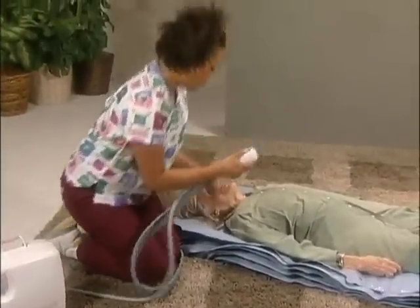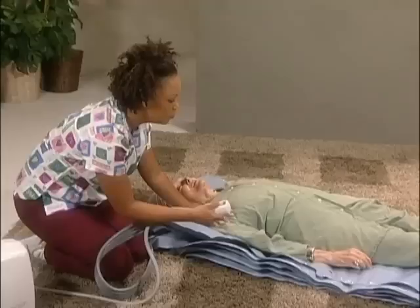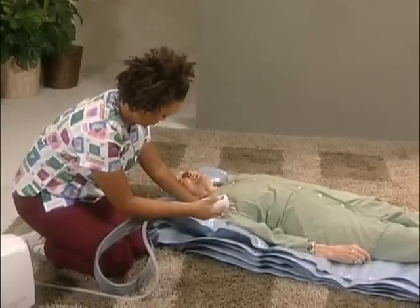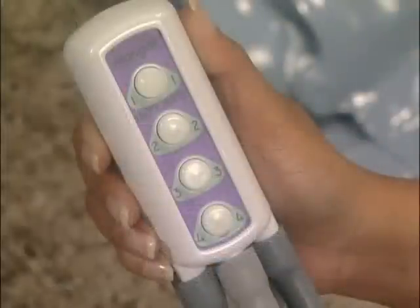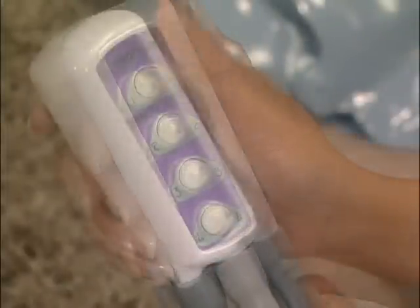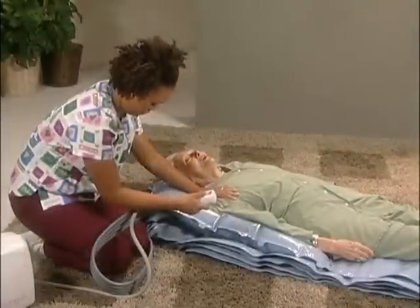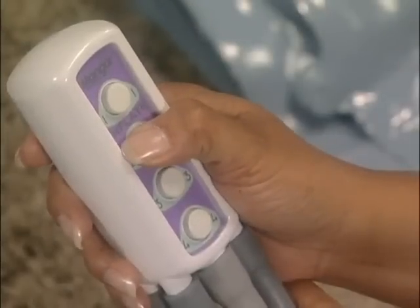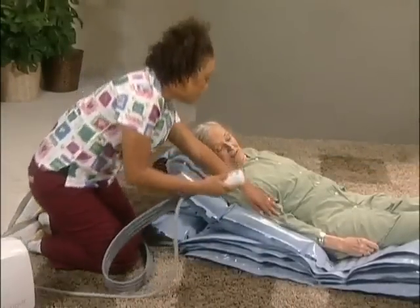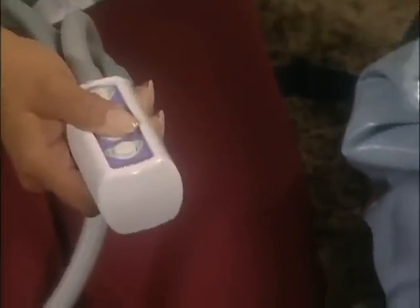Once the process has been explained, the carer operates the four-way handset to control the lift section by section. The carer can give reassuring support by placing their hand on the person's shoulder or arm. There are four buttons on the four-way hand control. Button number one inflates the head support section, which should be inflated just enough to make breathing easier and to provide head and neck support. Then the carer pushes button number two to inflate the two lower sections at once, providing a rigid base. This button is held down longer than the others because two sections are being inflated at the same time.